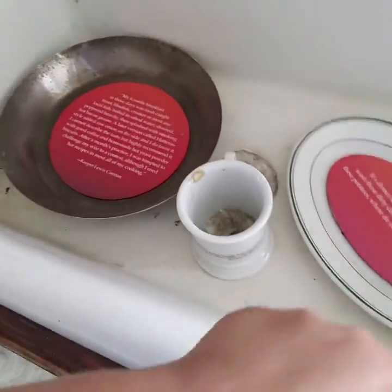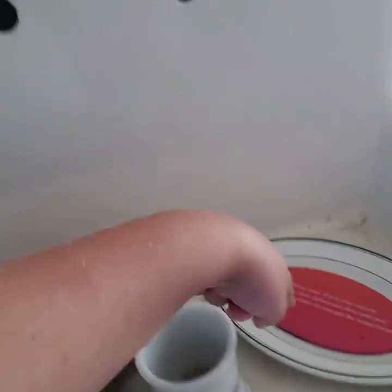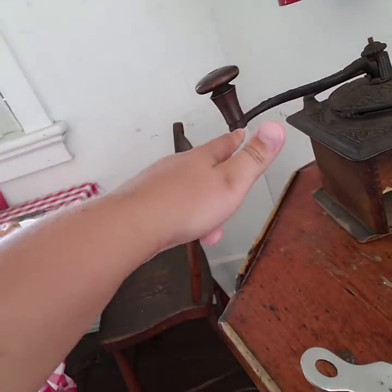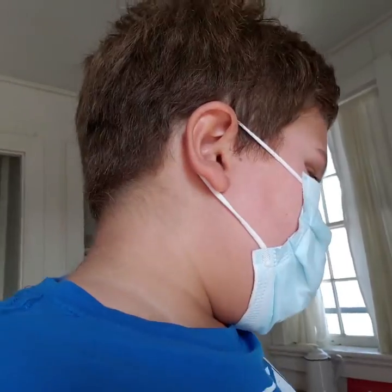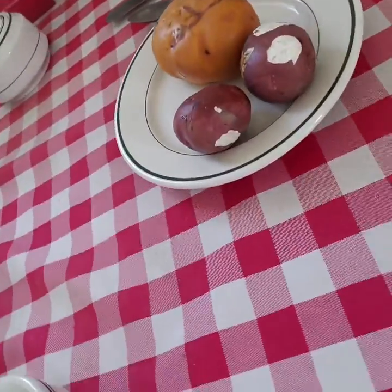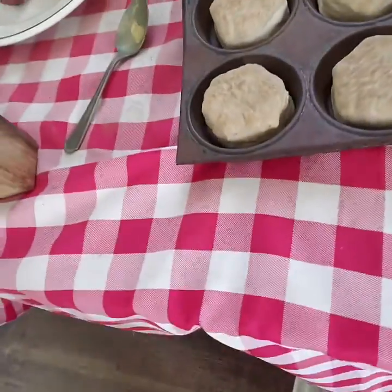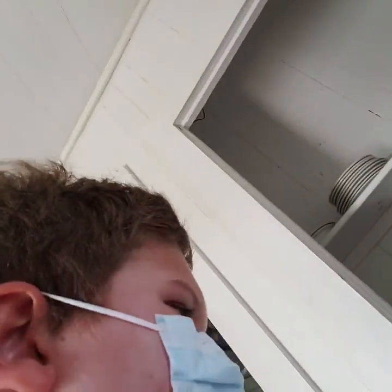We've got a sink, a pan, a cup, a cool plate, and a coffee grinder. I don't know why I called this a music box in one of my vlogs at the Calvert Marine Museum — turns out it's a coffee grinder for coffee beans. Looks like they've got some nice potatoes, a big potato, and some biscuit things.